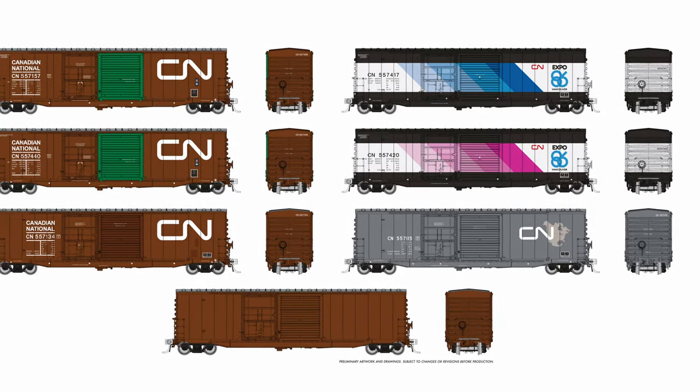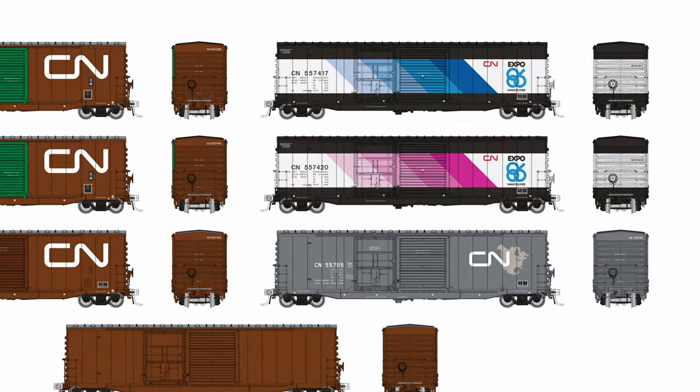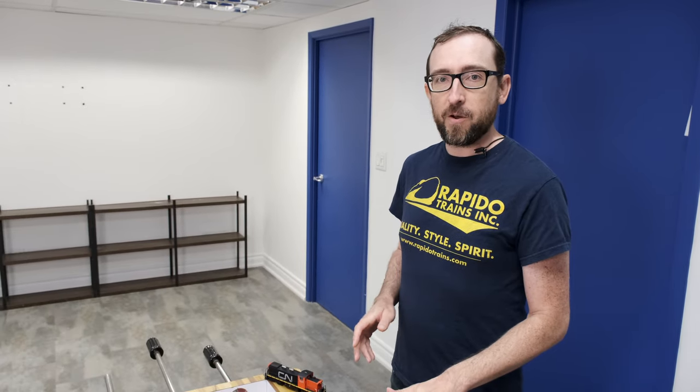We also have a couple of other unique cars for the 5304. We have the two-pack CN Expo 86 cars, which are very distinctive. And we also have the one-off CN North America car — we believe that was the only one that was ever painted in that scheme. So that's a really exciting model.